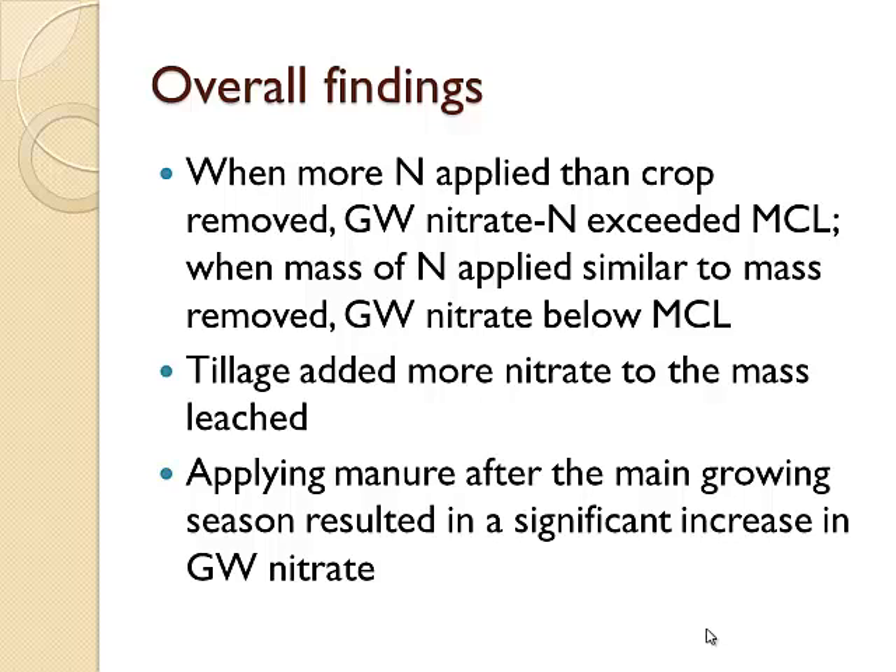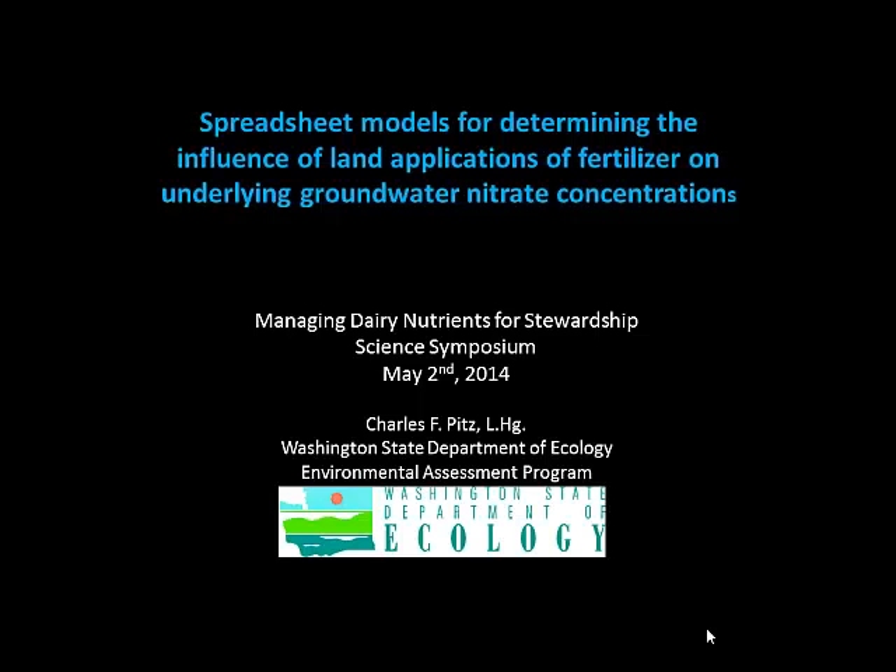When the mass of nitrogen applied was similar to the amount needed by the crop, groundwater nitrate stayed below the MCL — so we need to target what we think we're pulling off in the crop. Tillage added more nitrate to the mass leached, particularly in the early period, so we need to be cognizant of that when turning grasslands back to grass or corn. Applying manure after the main growing season also resulted in a significant increase in groundwater nitrate.